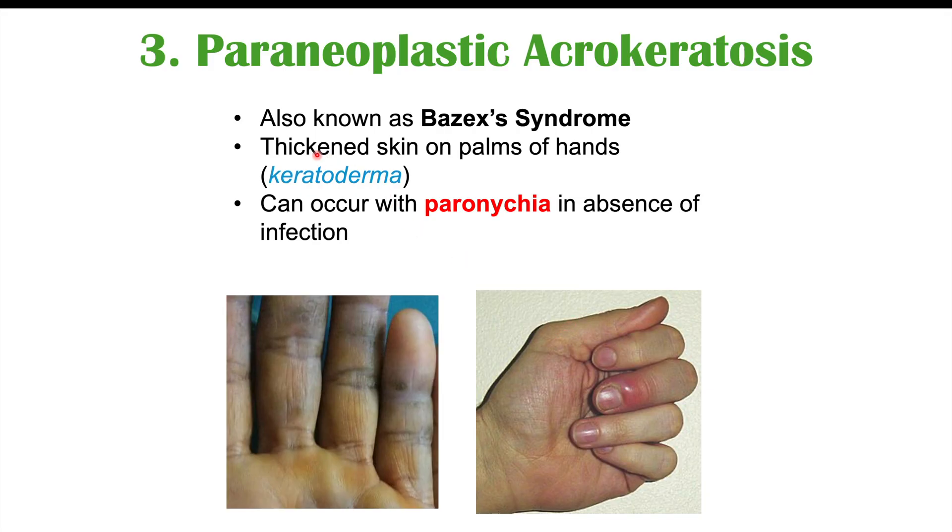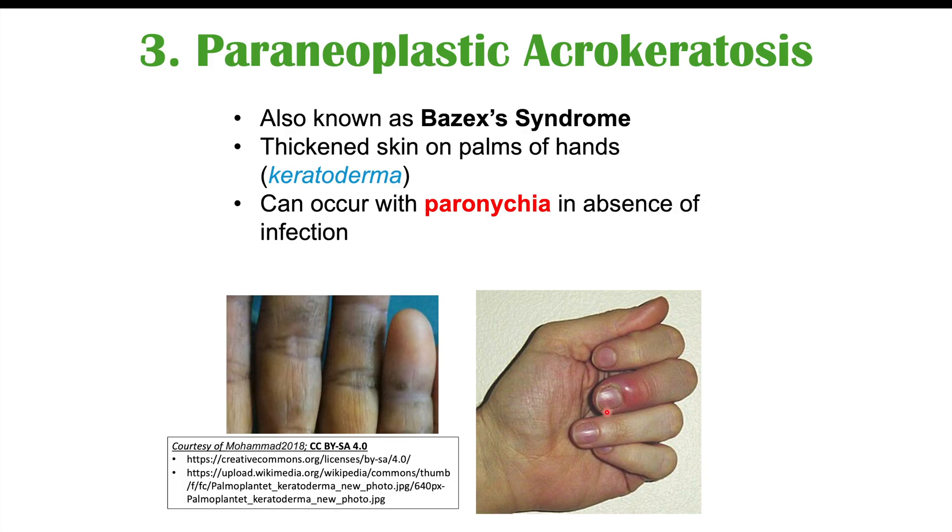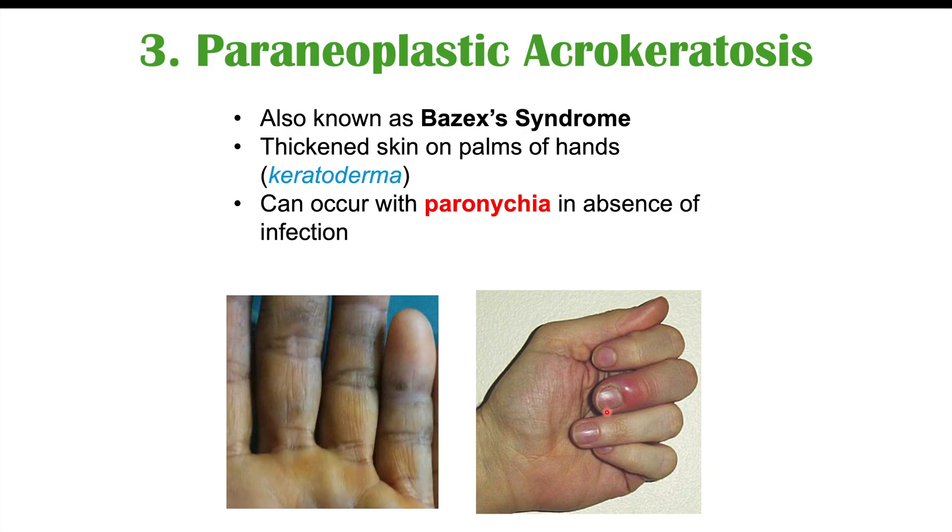So we're going to see thickened skin on the palms of the hands, and in some cases paronychia — that reddened, swollen, tender area around the nail. It's important to note that paraneoplastic acrokeratosis is not very associated with cervical cancer. It is more likely to occur in squamous cell carcinoma of the lungs, which is important to point out.